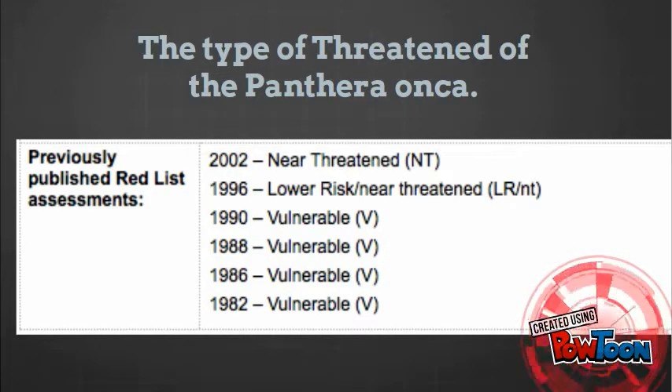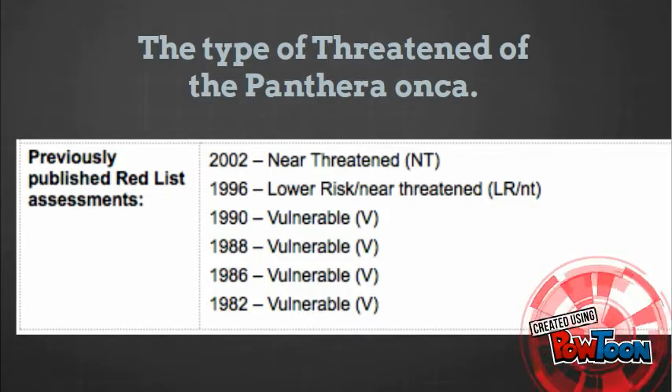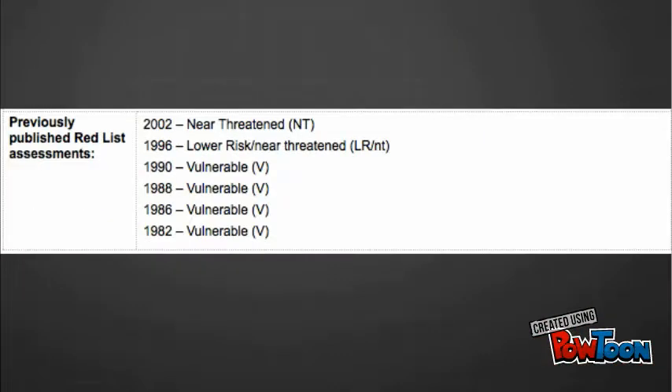Then the conservation status of the Panthera onca. I want to show you a picture that I found: from 1988 to 1990 it was vulnerable, in 1996 it was lowest risk, but in 2002 it is near threatened.